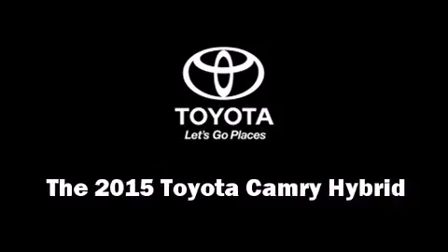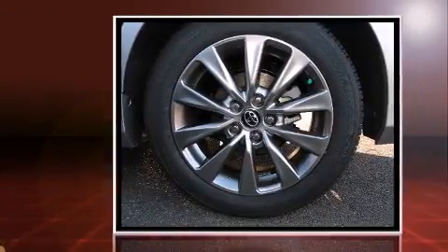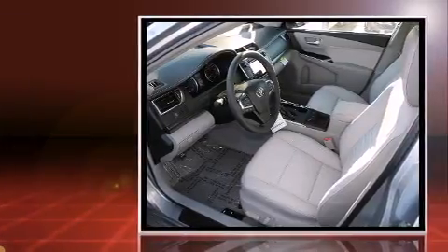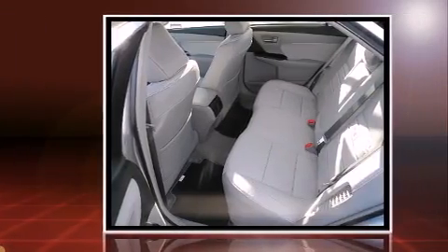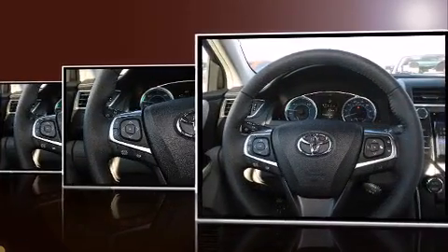The 2015 Toyota Camry Hybrid — this four-door, five-passenger sedan provides a satisfying ride for all passengers. It features a continuously variable transmission, front-wheel drive, and a 2.5-liter four-cylinder engine.